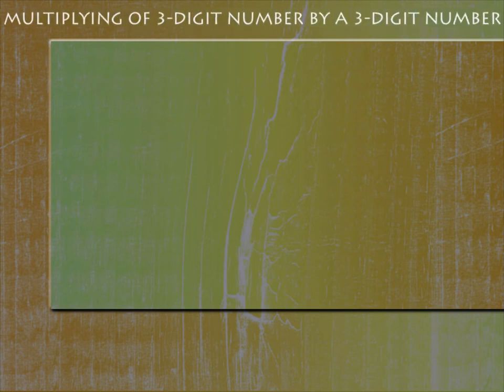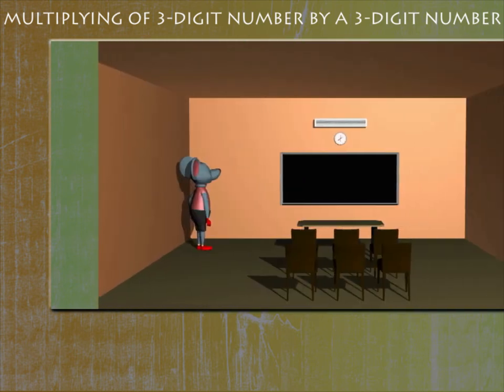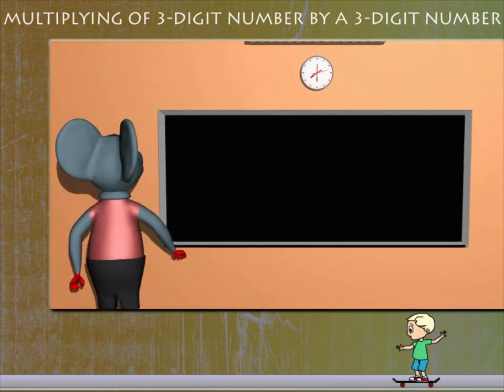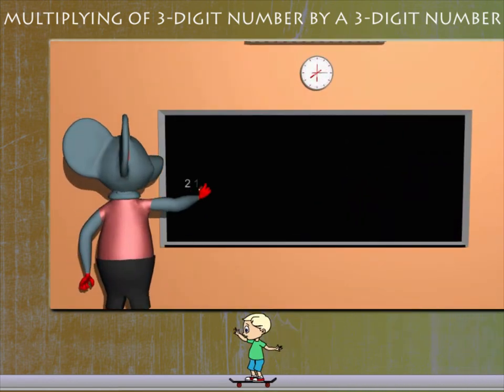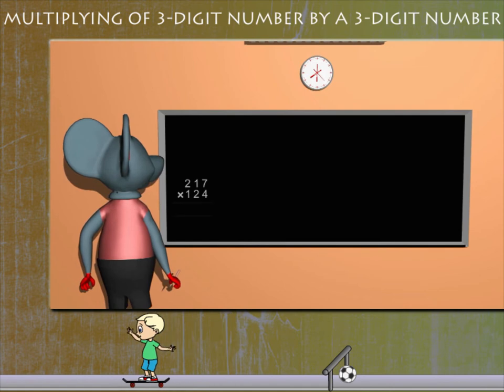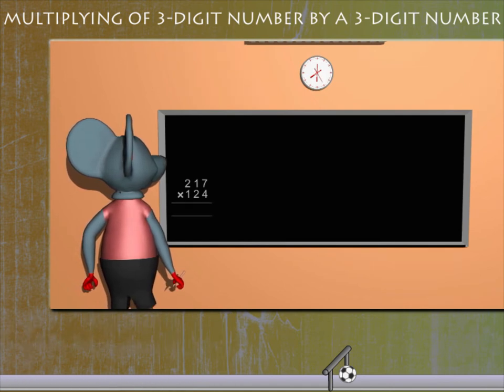Multiplying a three-digit number by a three-digit number. Robbie Mouse is here with a question: 217 × 124. Robbie breaks up the question.